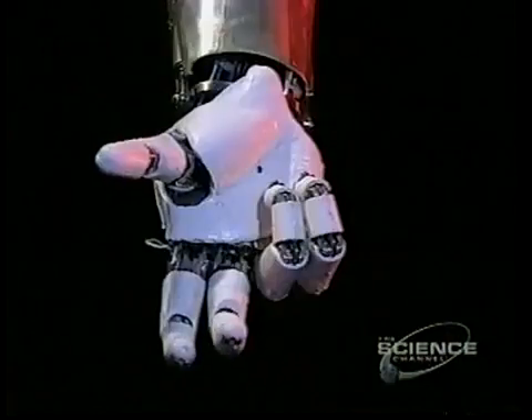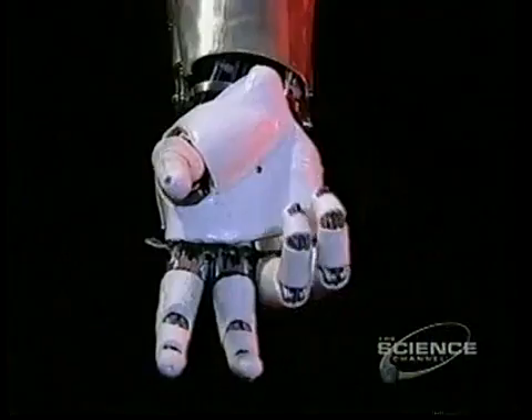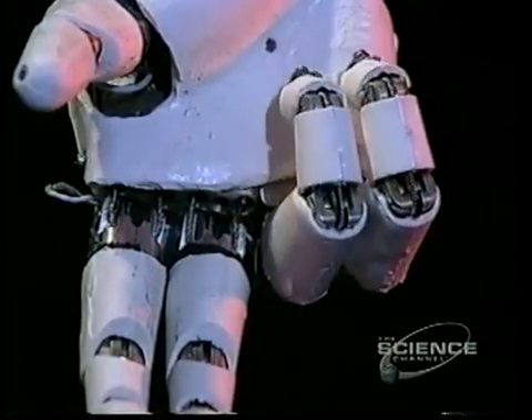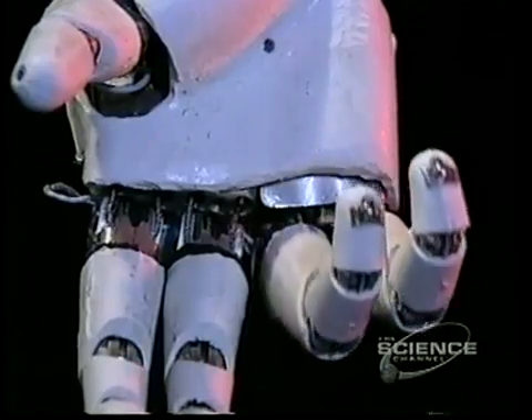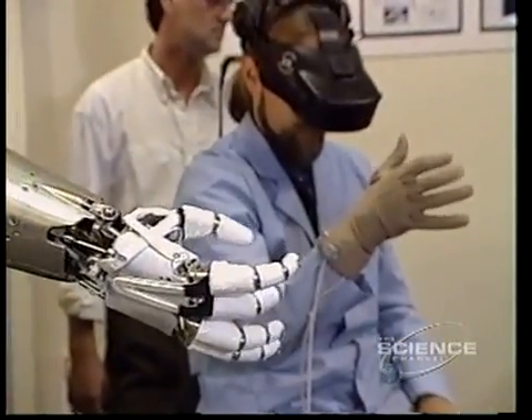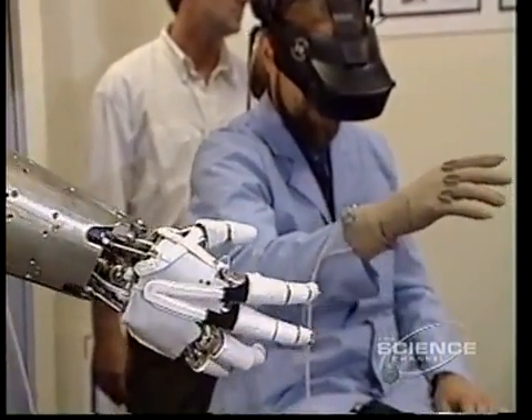These three fingers are essentially what we do most of our manipulation with — what you usually use to actuate a tool or orient something. The remaining two fingers are what we use primarily for grasping or stabilizing a grasp, and this is essential for tool use. When the human wants the robot to reach out, all he has to do is reach his arm out. When he wants the robot to grab something, he reaches his hand out, and the robot hand emulates all that.